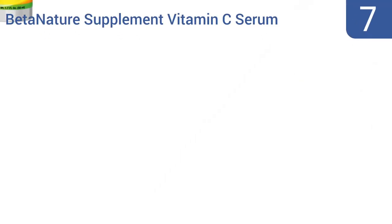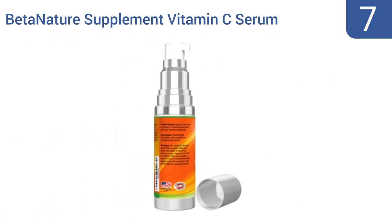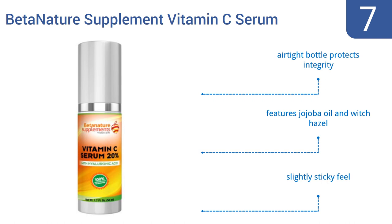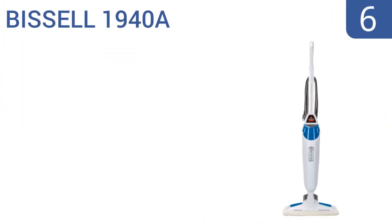At number seven, make mom feel young and beautiful with the Beta Nature supplement vitamin C serum — a potent cream formulated to stimulate collagen production and fight wrinkles. It can reduce the prominence of sun and age spots and help keep skin firmer and flatter. The airtight bottle protects its integrity, and it features a jojoba oil and witch hazel formula, but it does have a slightly sticky feel.